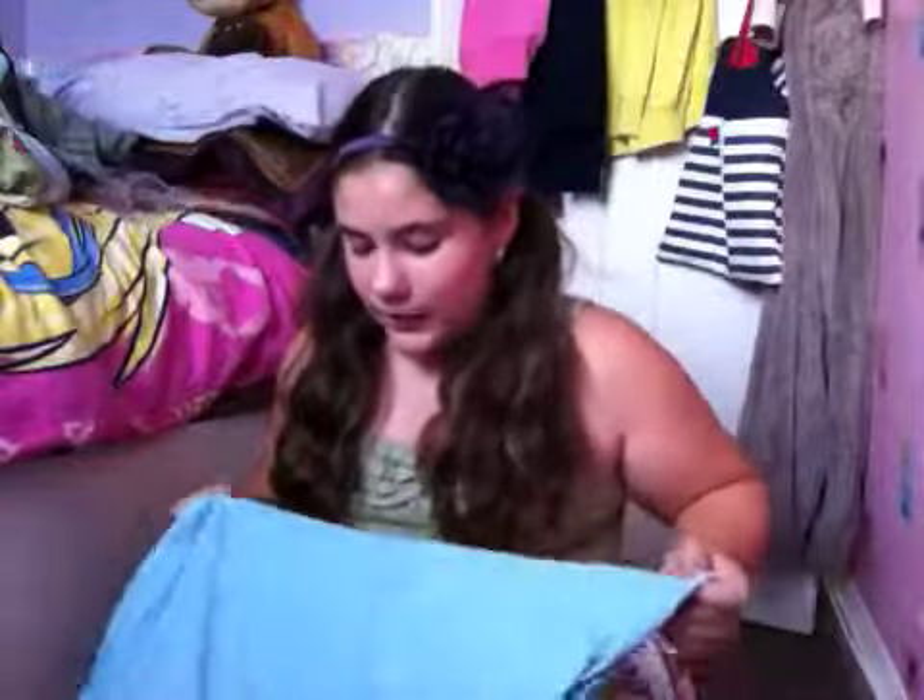Then I went to Primark and I only got one thing because we're going back there to get loads of flip-flops, accessories, and stuff. This is a beach cover-up — so when I walk to the beach instead of wearing my bathing suit I can put this over the top. It's really big; I was going to get it in a size 16 but I didn't. I'm going to have to make a part two because this is already 10 minutes long. See you in a bit!